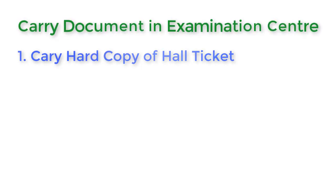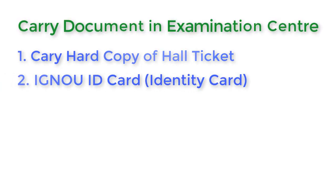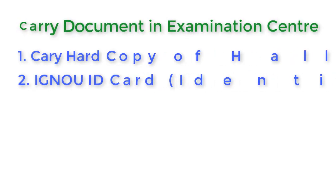The second document is your ID card. Friends, when you take admission in IGNOU, you get an ID card with your photo. You will have to carry a hard copy of your ID card. These are the most important documents that you need to have. Without them, you will not get entry in the examination center.